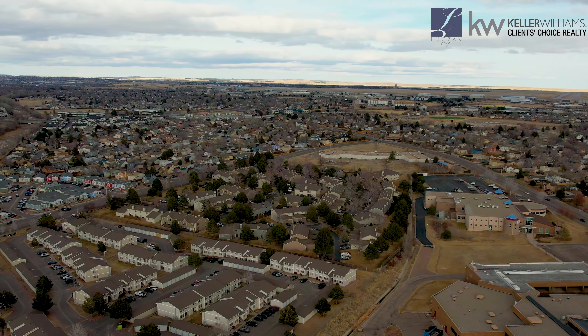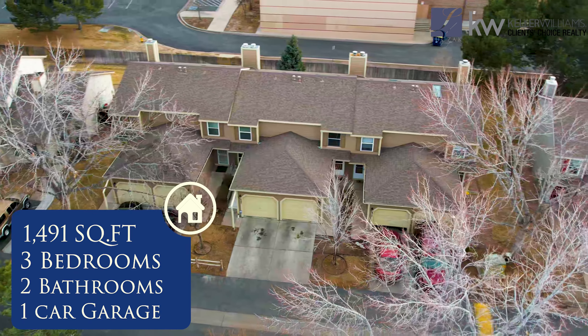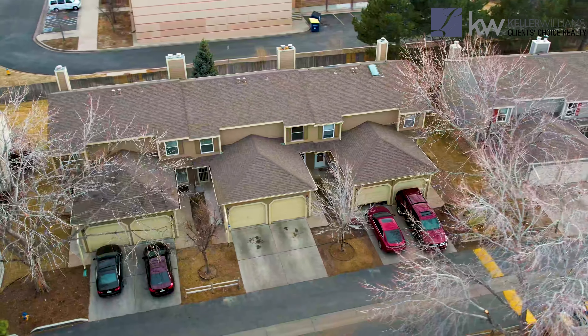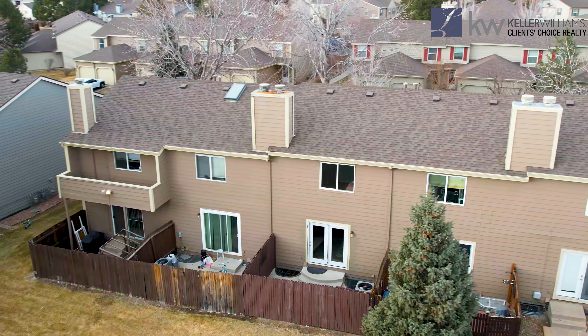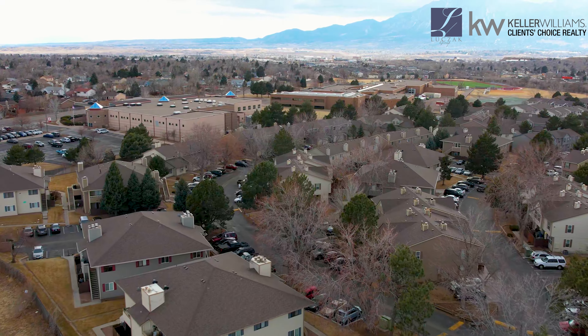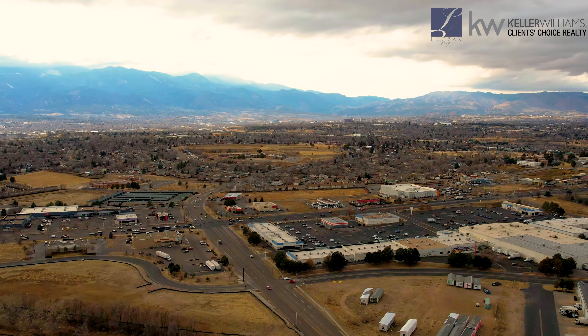This condominium complex is a little bit different because it really lives like a townhouse. When you get inside you've got three levels, nearly 1,500 square feet, and a big one-car attached garage. You've also got additional private backyard space that's fenced, and the home features an AC unit installed in 2019. The complex has copious guest parking, a secure front gate, walking trails, a community park, and lots of cool amenities. So you've got the best of both worlds — a complex that features all the amenities of a condo but a home that lives just like a townhouse.